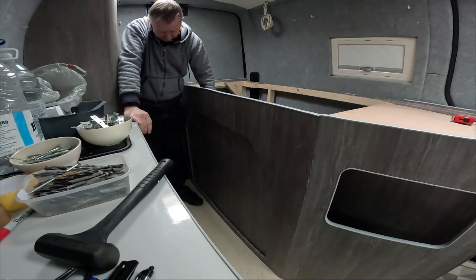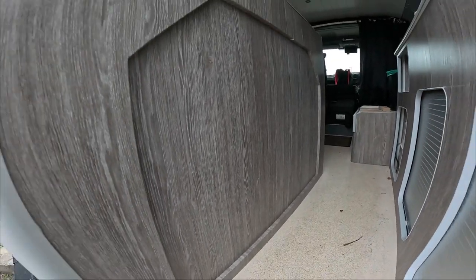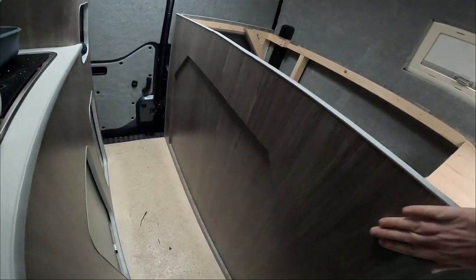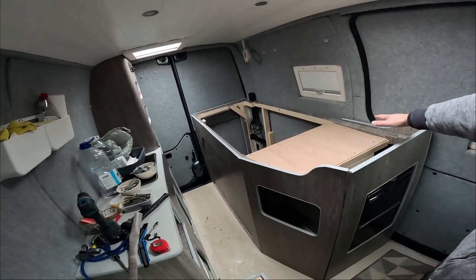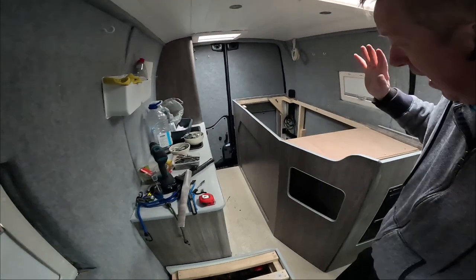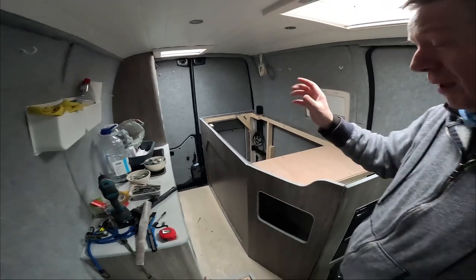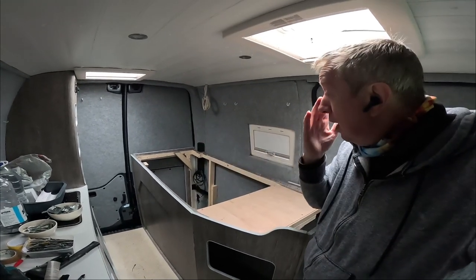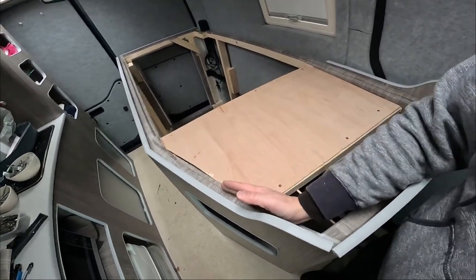That'll be absolutely fine. I'll get this screwed in and see what the final result is. All done - it's gone in beautifully and it's pretty rock solid. I've got a brace on the back there and this is pretty much finished now. All I've got to do is put the slats across, which is the final stage, and that should be the bed finished. I'm going to have to cut the slats individually to fit the space because in some places I've got slopes where they're going to sit.